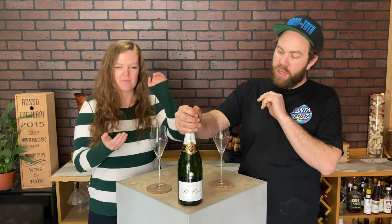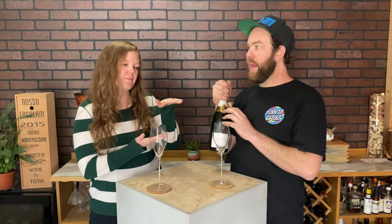Welcome to Tasting Wine. I'm Hailey. I'm Toast. Today we're tasting wine — we're trying Paul Roger Reserve Brut Champagne.